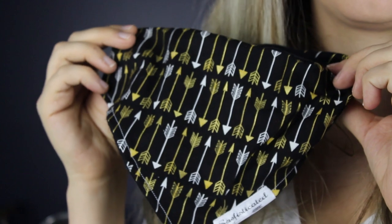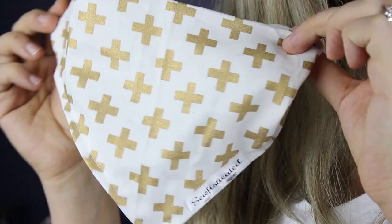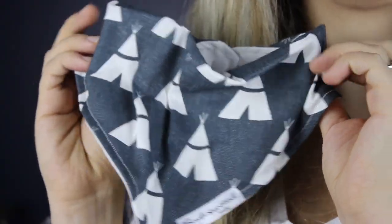The first one I got is just this black one and it's got the gold and silver arrows — I thought it was super cute. Then I've got this one, which is white and it's got the gold crosses. And then lastly, I have this gray one and it has little white teepees on it. I thought that was really cute. I tried to go with neutral colors so that I could pair them with any outfit and they would go with everything he owns.